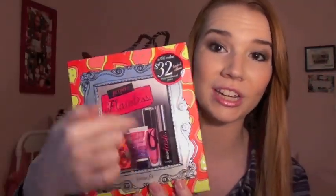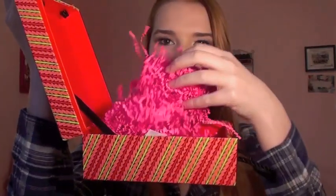The first thing that I ordered is this Benefit set, and it's called Project Flawless. Can I first just say this packaging is absolutely adorable — it's like a little box, just the cutest thing ever, and you can actually put a picture in here, which is amazing. You just pop it open like this. Let me show you guys the products that it comes with. So it comes with four things — two sample size products and two full size products. Basically the entire reason that I wanted this set was for the Bella Bamba blush.